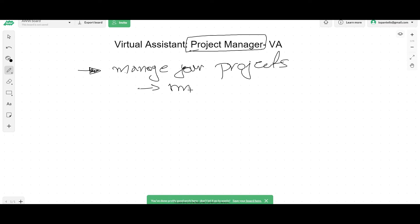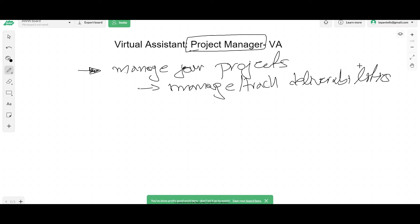Number one, she can manage and also track the different deliverables. If you're a consulting agency selling Facebook ads and you know that a client needs to get a certain number of leads by the end of the month, the project manager makes sure that he gets the amount of leads you promised him by end of month, for example. Or same with your business.